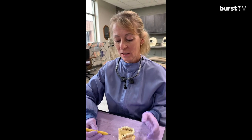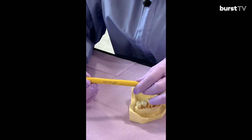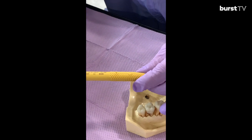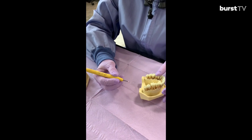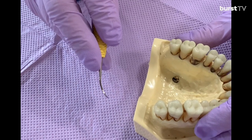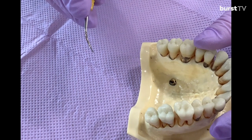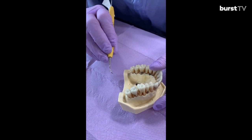Hi, Deb Backus here, dental hygienist of 36 years. I'm going to talk to you today about my favorite instrument called the Montana Jack. It is a sickle scaler made by the company PDT out of Missoula, Montana. It came out in 2001, it's got a double-ended curved design, and it's a universal scaler — it can be used in the anterior and posterior. I like to use it on light to moderate calculus.